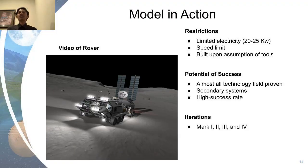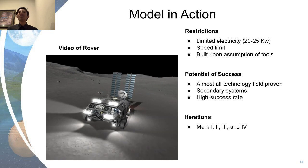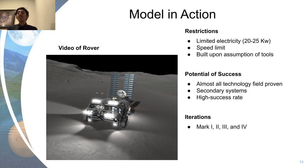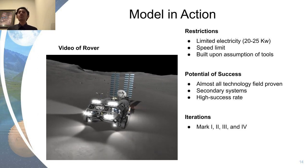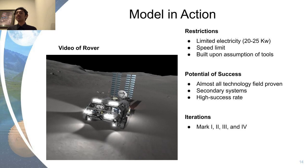One of the HMP's major restrictions is the limited amount of electricity that can be produced and stored, approximately 25 kilowatts. As a result, the HMP can provide energy only for technology necessary for safe sample collections, and ISRU extraction and intense radiation protection cannot be implemented simultaneously with rover movement without sacrificing life support integrity. Additionally, the HMP cannot exceed a speed of 15 miles per hour, as any more puts it at risk of tipping over and stirring lunar dust, which could cause health and mechanical issues. The habitat was built upon the assumption that tools from a larger lunar base would be supplied, and communication with other Artemis teams has confirmed this. Almost every piece of HMP technology has a historical mission high success rate.